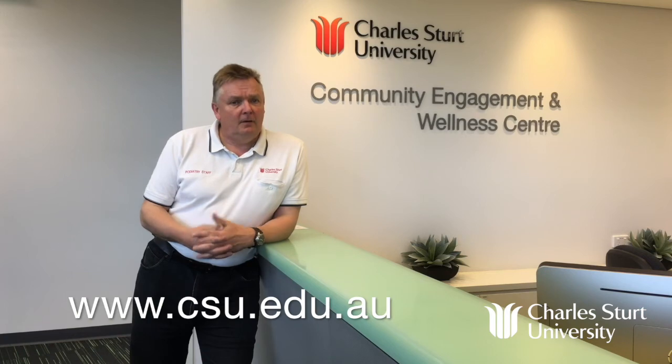So if we've whetted your appetite for being a podiatrist or thinking about it as a career, feel free to make contact directly or go onto the website — csu.edu.au — to find out more about podiatry. It might be the career for you.